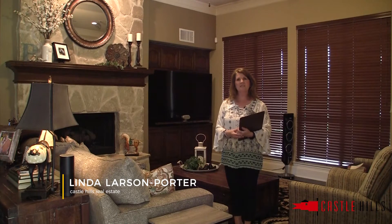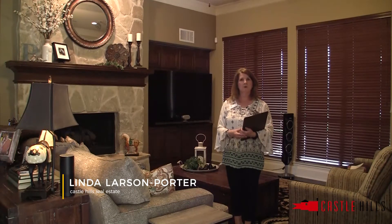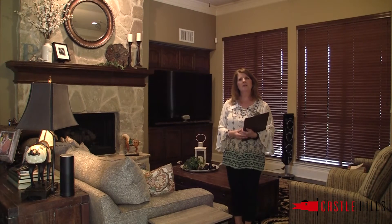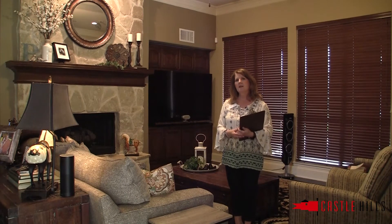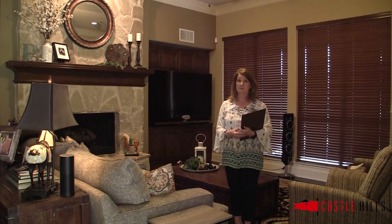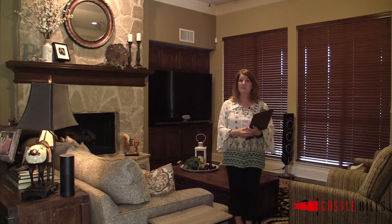Today we're going to talk about staging your home before you put it on the market. Let's not confuse staging with decorating your home, because what you're actually doing is neutralizing your space so that your house appeals to the masses of buyers out there and it's not so taste specific.